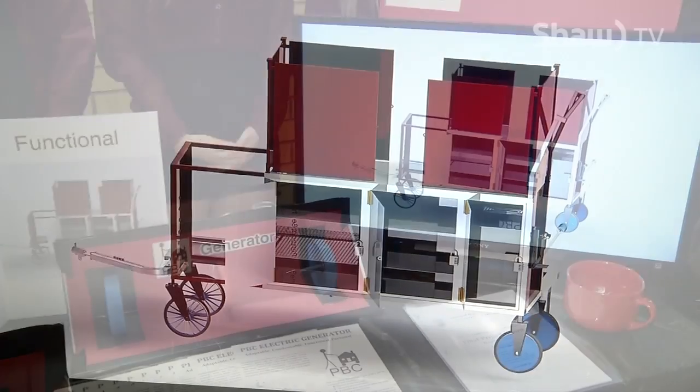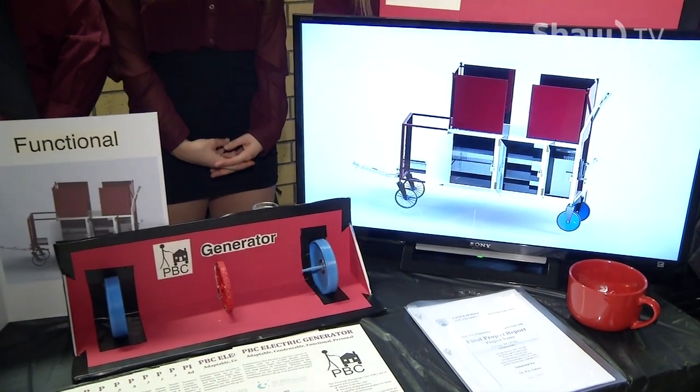We've created a personal belongings cart to help the homeless population in Canada. Our main feature is we have an electric generator in the two back wheels, so that when you're pulling it, it generates energy that can power a small heater, or LED lights inside the cart, or charge a cell phone.